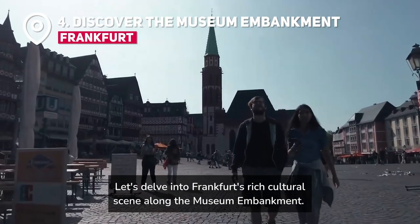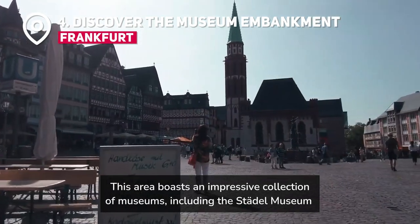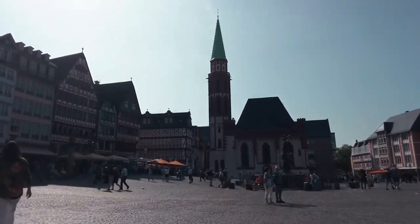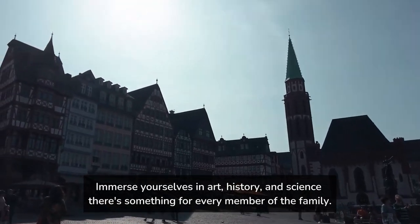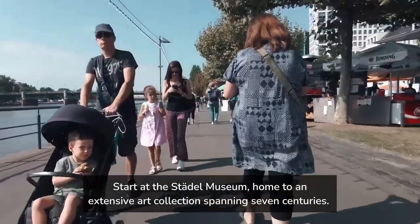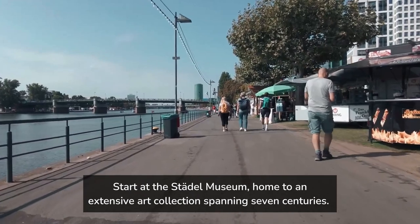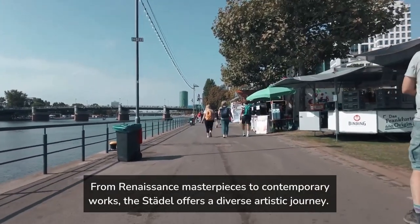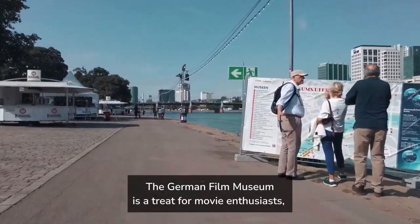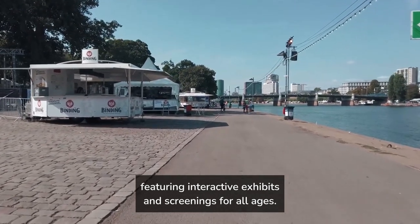Let's delve into Frankfurt's rich cultural scene along the museum embankment. This area boasts an impressive collection of museums, including the Städel Museum and the German Film Museum. Immerse yourselves in art, history, and science — there's something for every member of the family. Start at the Städel Museum, home to an extensive art collection spanning seven centuries, from Renaissance masterpieces to contemporary works. The German Film Museum is a treat for movie enthusiasts, featuring interactive exhibits and screenings for all ages.